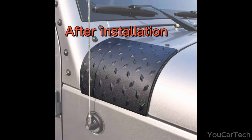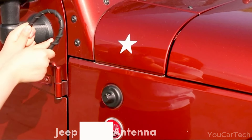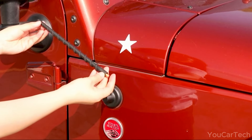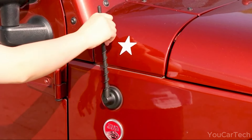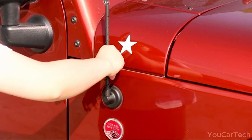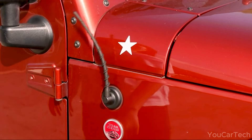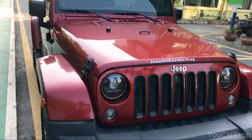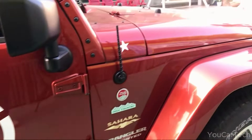Revamp your Jeep style and radio reception effortlessly with this 9-inch antenna featuring a conductive copper core that provides superior signal support compared to alternative antennas. Compatible with various Jeep models, this sleek black low-profile design ensures both looks and functionality. Made of durable materials, it's scratch-resistant and stands up to weather. Easy to install without tools — just screw it in for a sporty off-road vibe in under a minute.